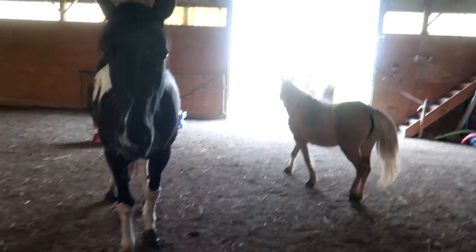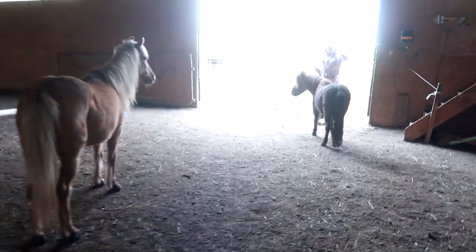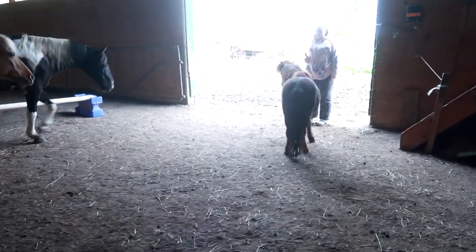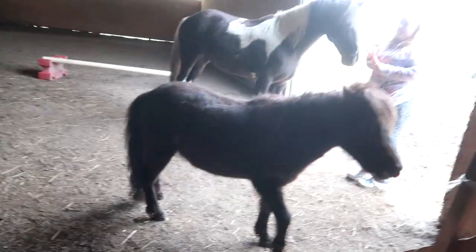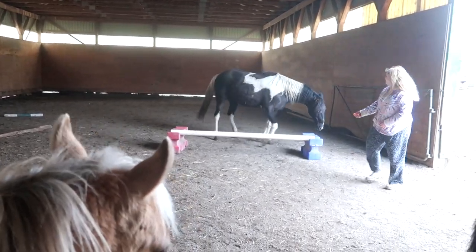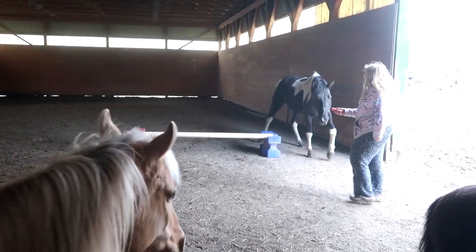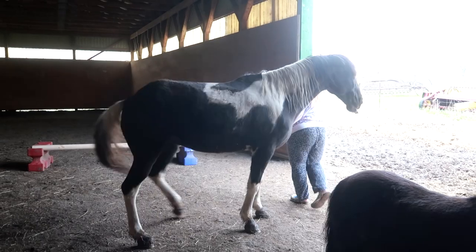Willow absolutely loves jumping because she knows she gets rewarded, and I really believe treat training horses is the next big thing. Someone said Penny is not a trick pony — you might be right, because she likes to control the trick. We'll try one more time before I brush Penny. She's not a jumping horse and that's okay.